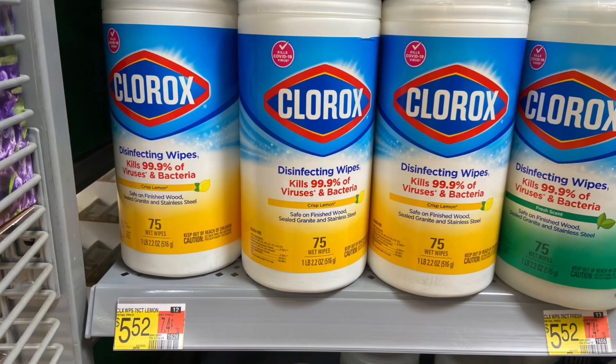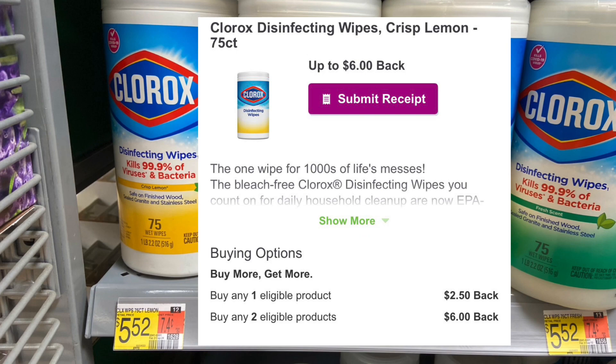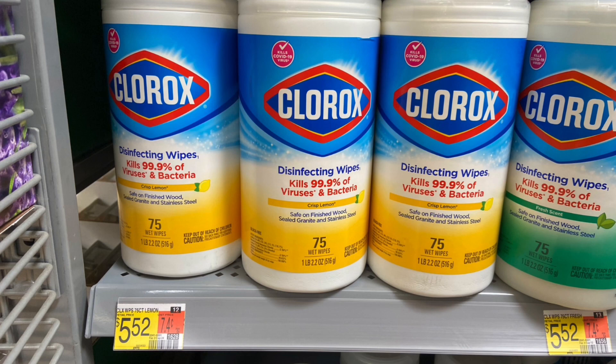If you guys are in need of disinfecting wipes, these Clorox — it has to be the Crisp Lemon 75-count — are $5.52. You're going to want to pick up two. Over on Inbox Dollars, Swagbucks, or Tara, whichever one you want to use, there's $6 back when you buy two. Makes your final cost for both $5.04 or $2.52 a piece, which I think is not too bad of a deal if you need these products.